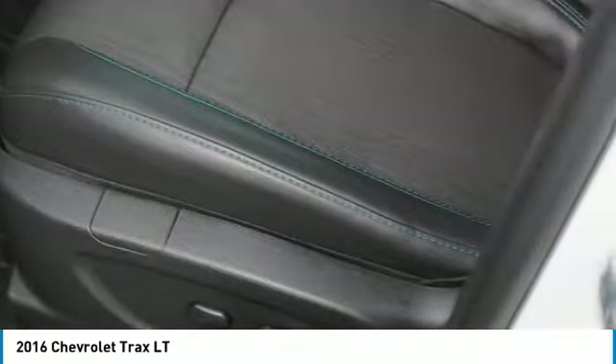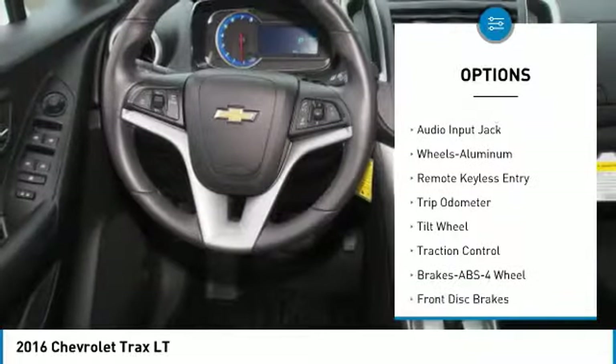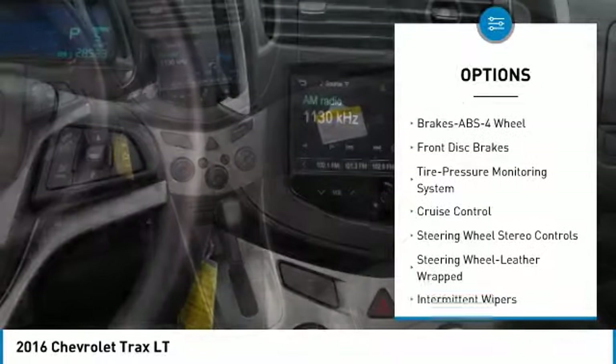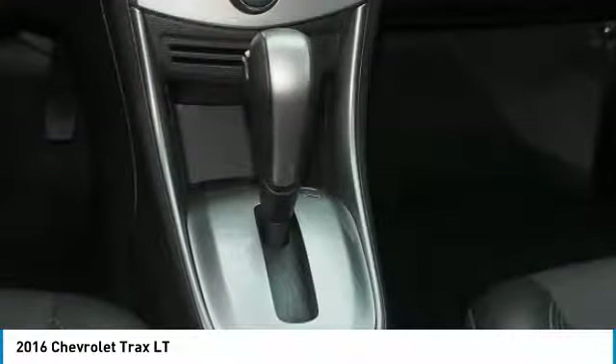Here are some of this vehicle's great options: anti-lock braking system, traction control, backup camera, power steering, aluminum wheels, cruise control, AM-FM stereo radio, rear defrost, and front wheel drive.